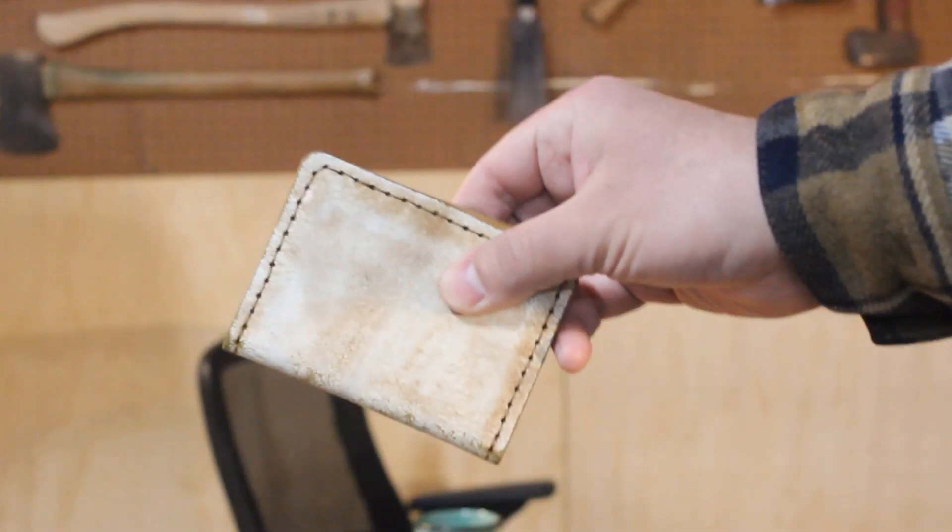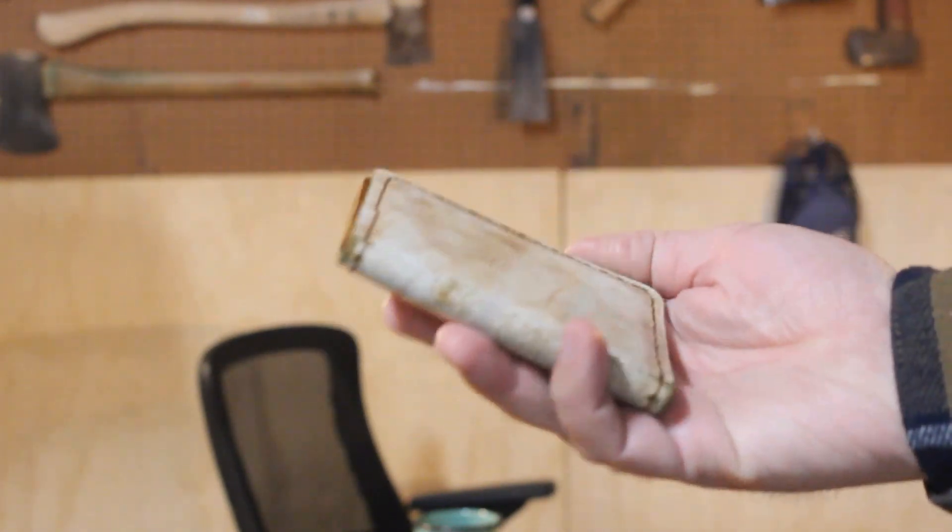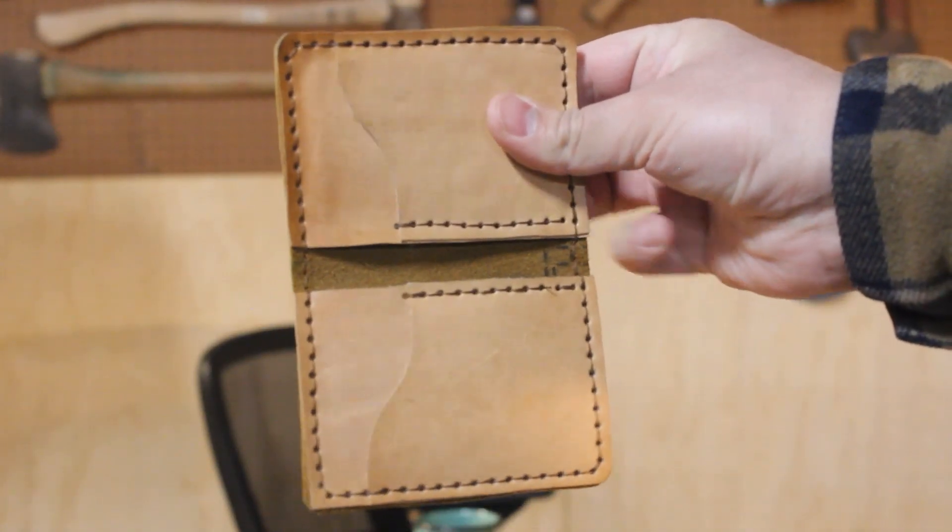Another thing that did change is the wallet — I upgraded my wallet. This still meets my criteria of being thin and made of leather, because it's durable, looks nice, feels good, and is the most comfortable type of wallet to wear. I purchased this locally at a craft fair from a very kind woman who was getting into leather working. I saw it, it caught my eye, and I just had to have it. Support local merchants — go to craft fairs and see what they have to offer.